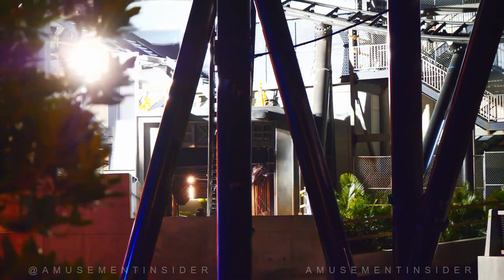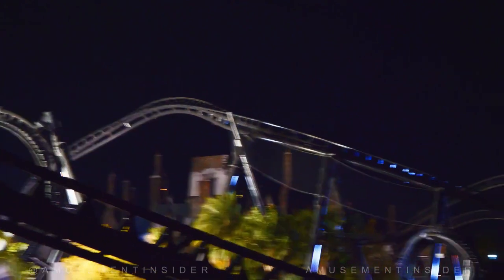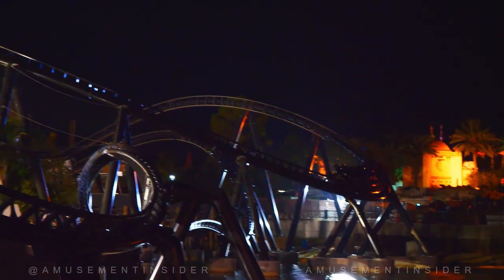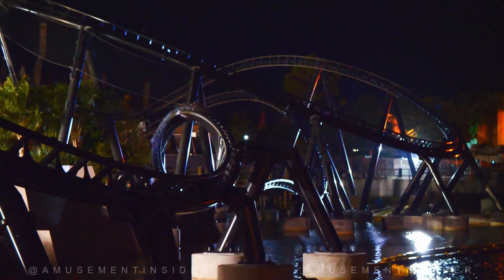Full circuit test runs — I said they would be coming most likely this month or December, and it came this month. At least in California you need a thousand test runs of each train before you can open the ride. I don't know what the rules are in Florida, but California is a little stricter. I imagine it would be less in Florida, but maybe still around a thousand test runs.